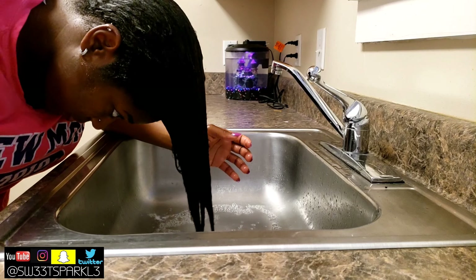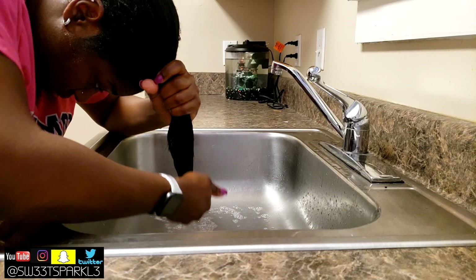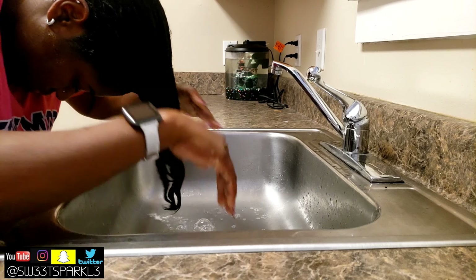One thing about this product: this is a first impression, so you're going to have to use it several times over weeks and months to actually see results.